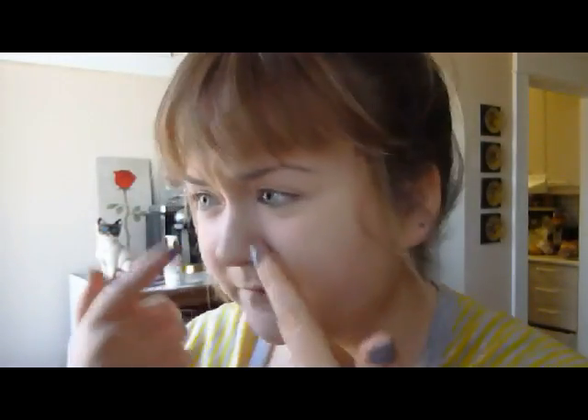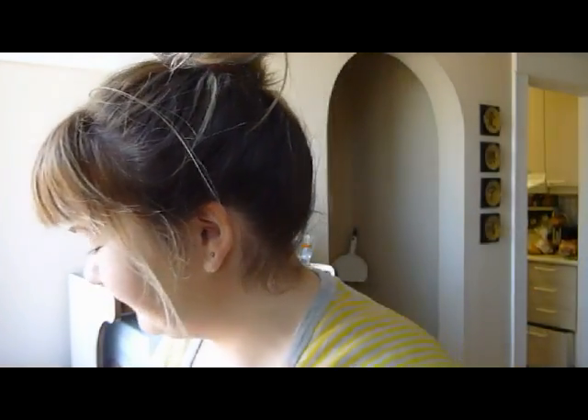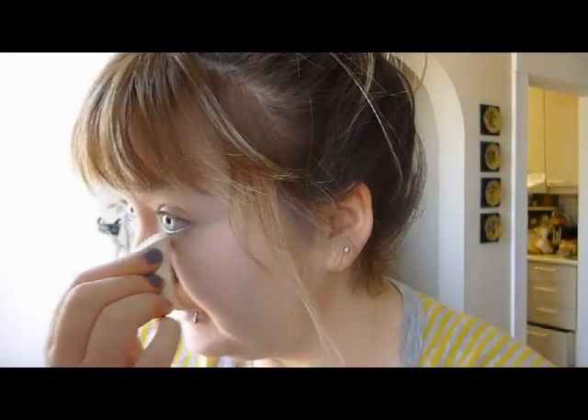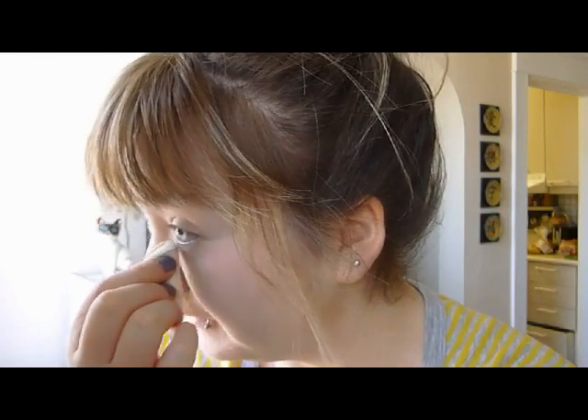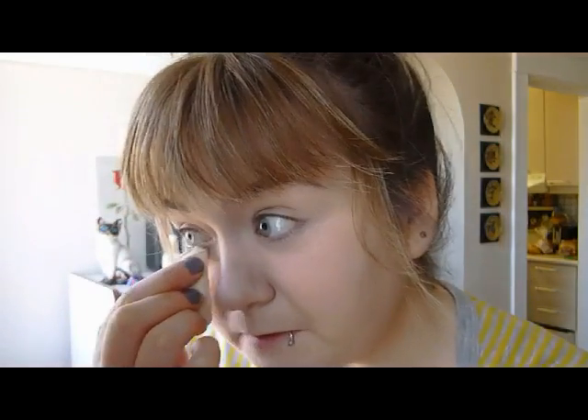I went ahead and finished the rest of the foundation and blended it in everywhere. Just be really careful around your nose too — I find I have to blend really well in the corners of my nose because I have a lot of blackheads. Next, I take a sponge — I have some deep lines under my eyes and the foundation tends to settle in them sometimes, so I gently dab the sponge there to get rid of the excess, very gently.